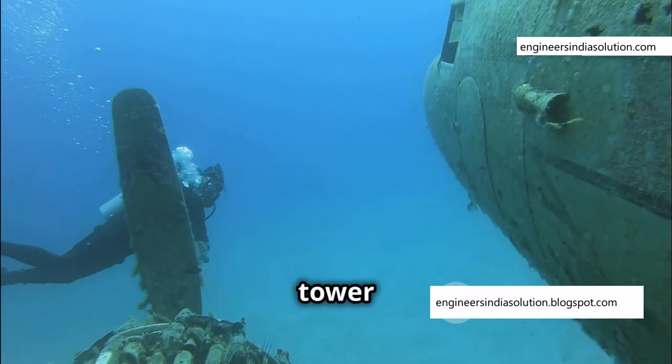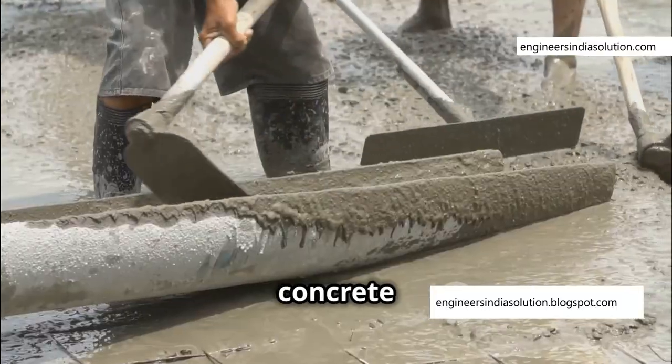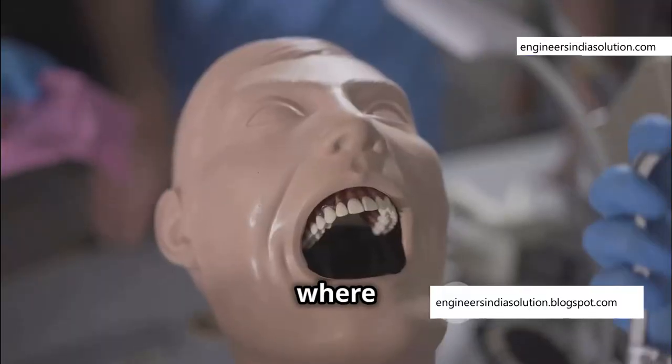Imagine trying to build a tower on the bottom of a lake. You can't just pour concrete directly into the water — the concrete would disperse and weaken the structure. You need a way to create a dry working environment. That is where cofferdams come in.